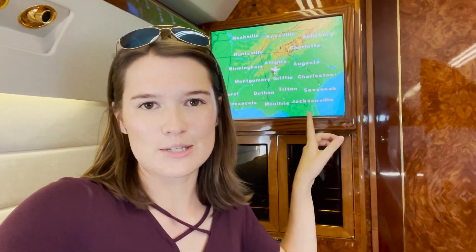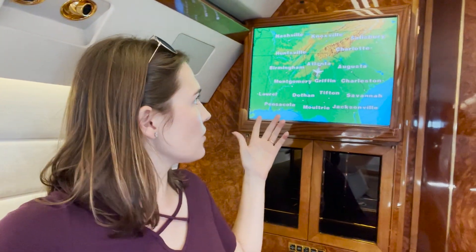So I'm back here in the aft part of the aircraft now, next to the aft lav. This is called an air show and basically it allows passengers to see where they're located. It flips through a few different screens, but based on this it looks like we're probably five minutes out from Falcon.